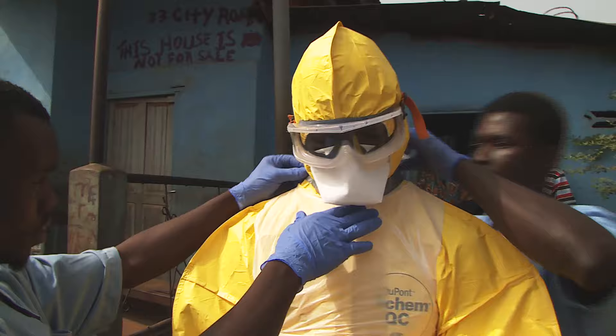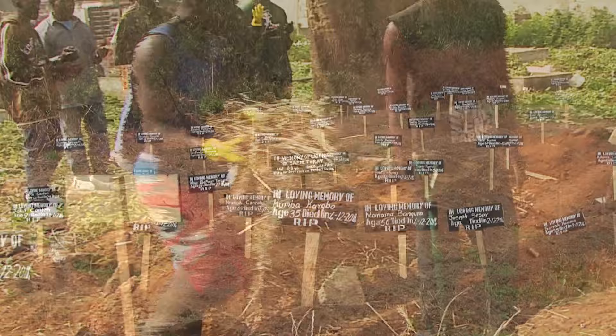That you have the bravest, the most passionate, the most selfless people in West Africa taking care of Ebola patients. And they are there with suboptimal gear. And many of them are losing their lives in the process of doing that.